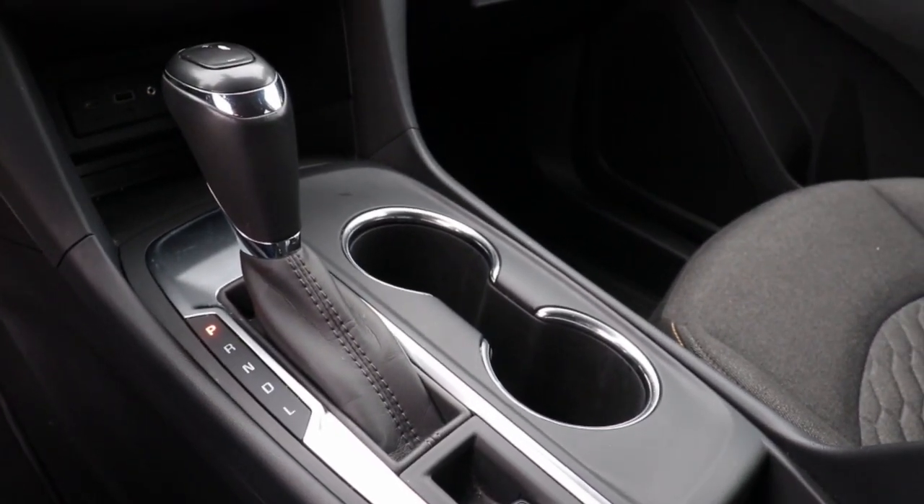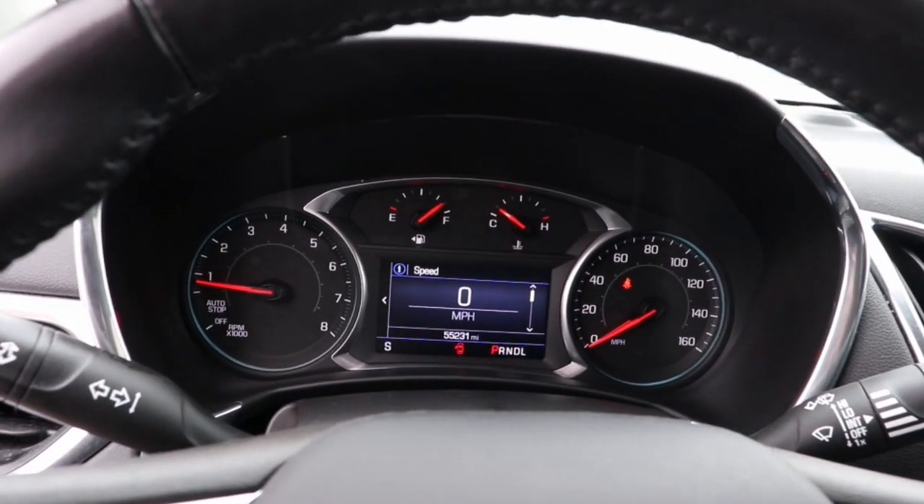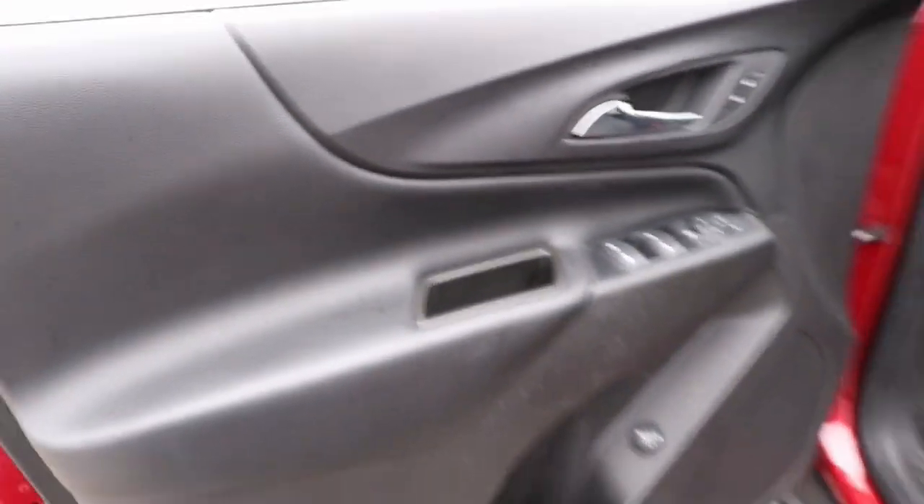Power liftgate, remote engine start, steering wheel audio controls, aluminum wheels, leather-wrapped steering wheel. Enjoy the journey in the capable and comfortable Equinox. Drive it today.